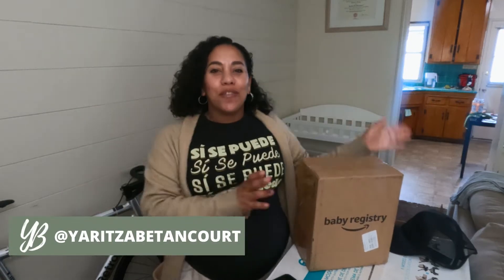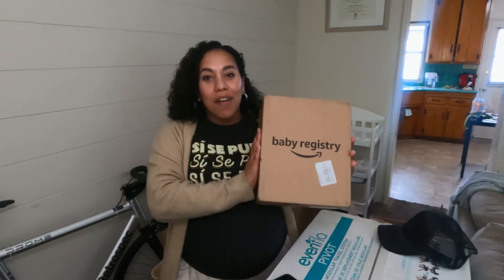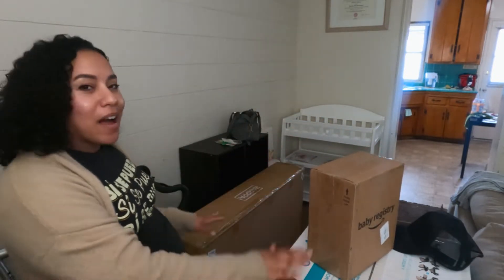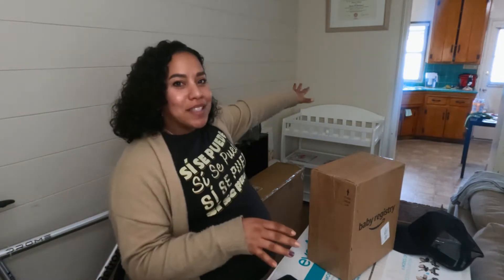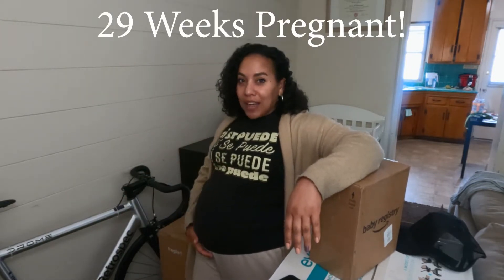Welcome back to my channel. In today's video we're going to focus on this little box right here — it's the 2023 Amazon Welcome Baby Box from Amazon for having your baby registry with them. We're going to do a little unboxing and see what's in here. This is the current mess I am living in — there are boxes upon boxes of baby stuff that have already been set up. I'm so grateful and thankful that gifts have already arrived from the baby registry.